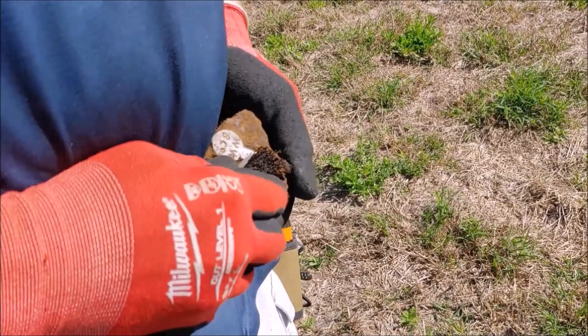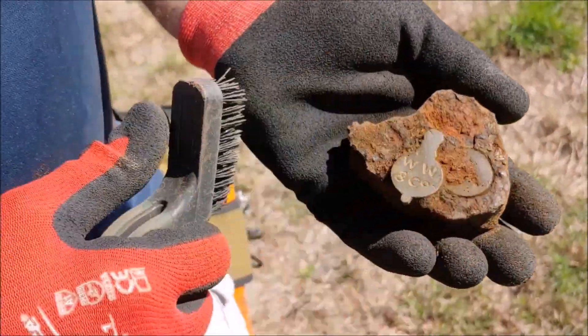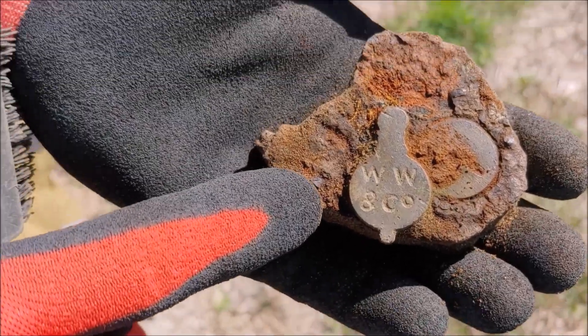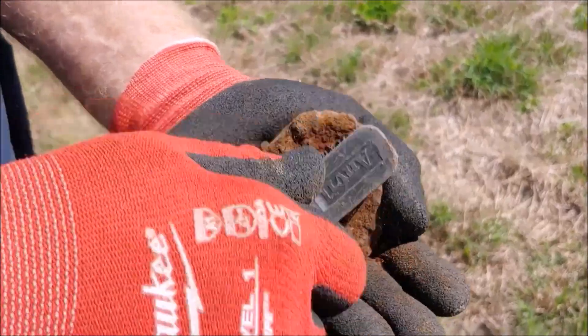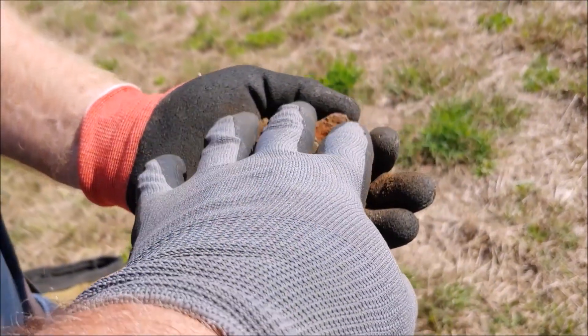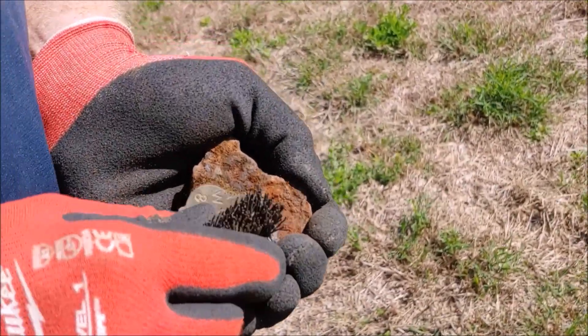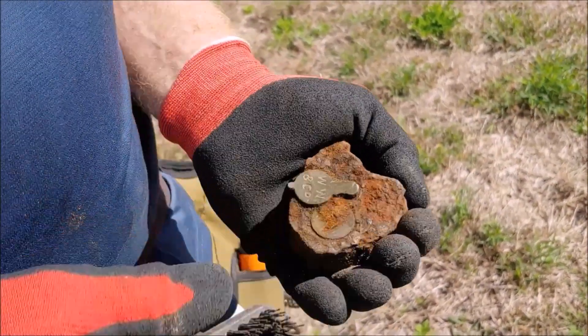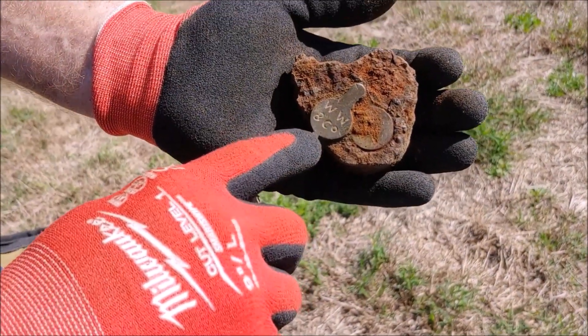Mr. Troy is brushing his latest find. Look at that beautiful old lock with the slide plate on it that says 'WW and Company.' You're just in fuego, Troy - you've been in fuego for a whole month. It's been crazy. It's a beautiful lock. The longer you leave that out in the air, the more that'll flake off. I want to see that skeleton keyhole too - yeah, you can see the square. Beautiful, sir. Absolutely beautiful.